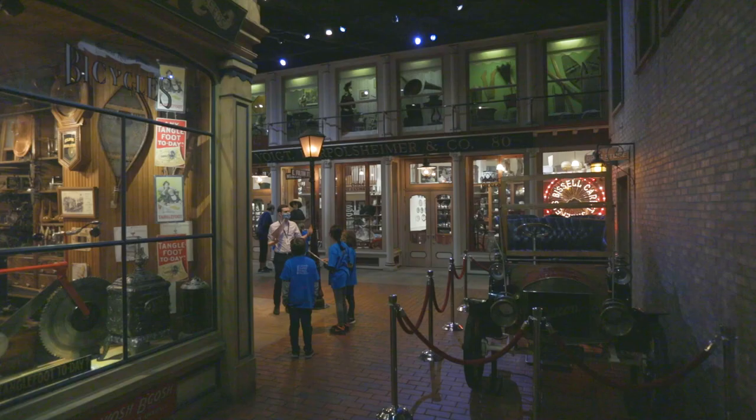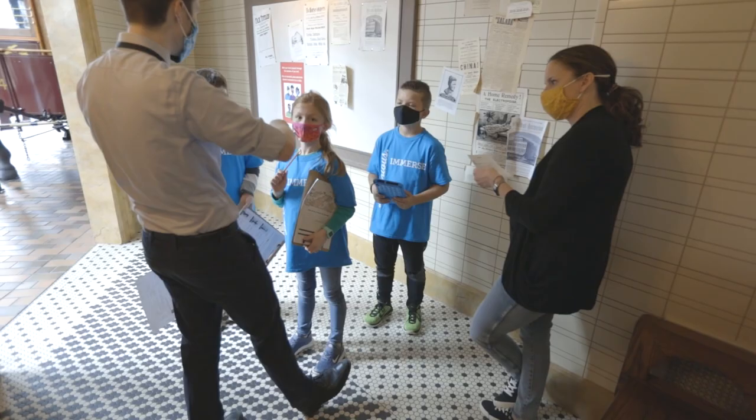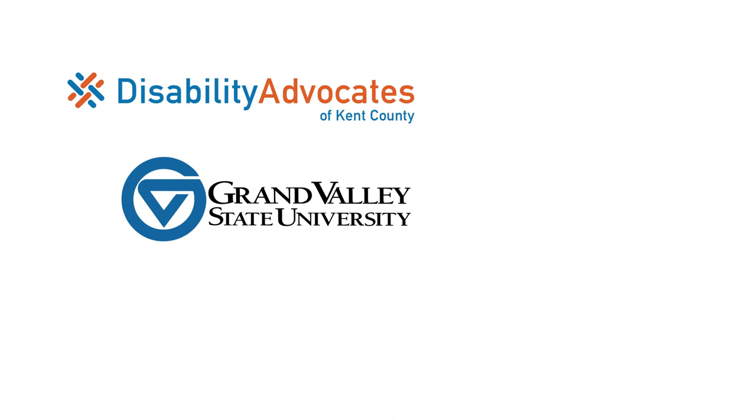These updates will have a significant impact on the students who spend time learning at the museum and will ensure that learners of all abilities are welcomed and can be successful. Through this classroom update, we collaborated with many organizations that conducted site evaluations and offered guidance on accessibility and universal design for learning, including Disability Advocates of Kent County, Grand Valley State University Occupational Therapy, Hope Network, and Calvin University.